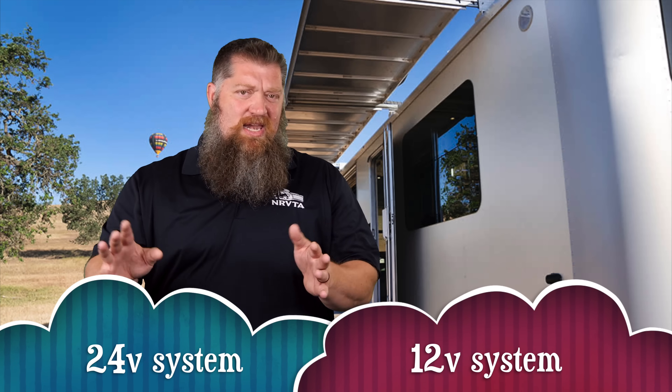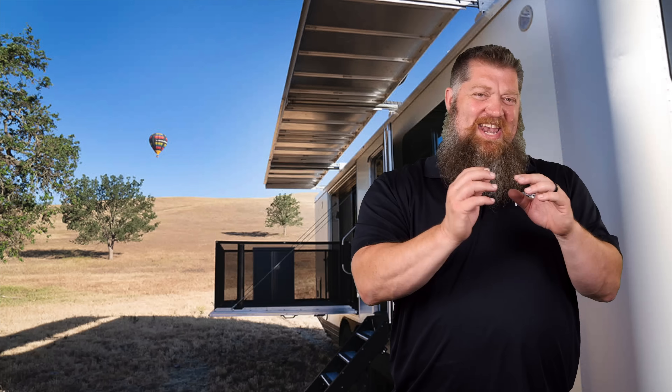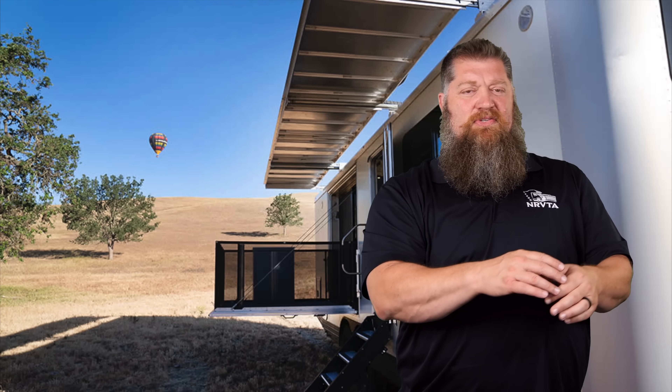There are a lot of opinions out there and that's exactly where this is going to land — it's going to be an opinion. When we're looking at the difference between a 12 volt system and a 24 volt system, there are some considerations.